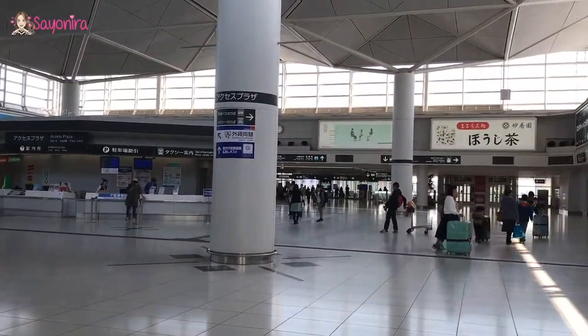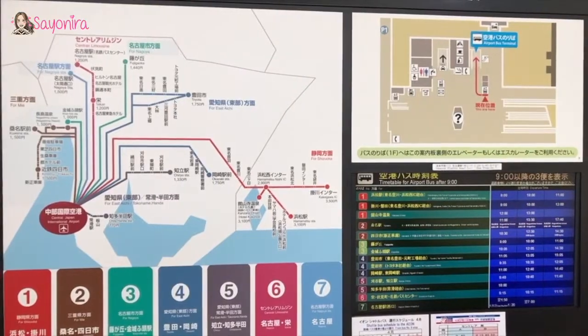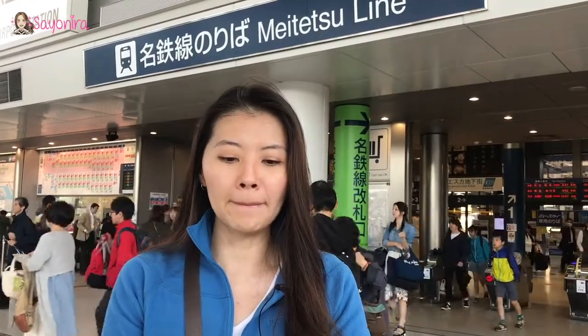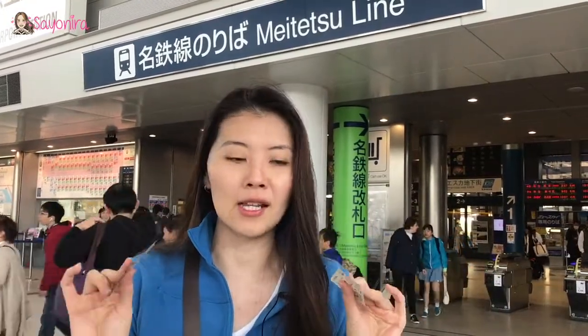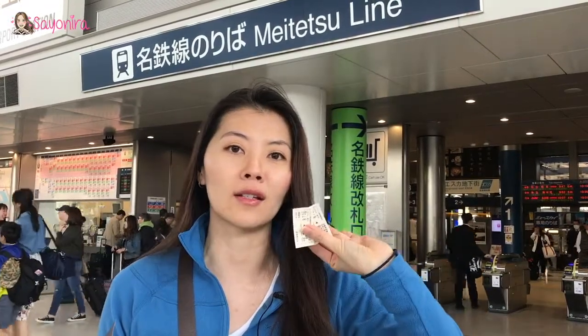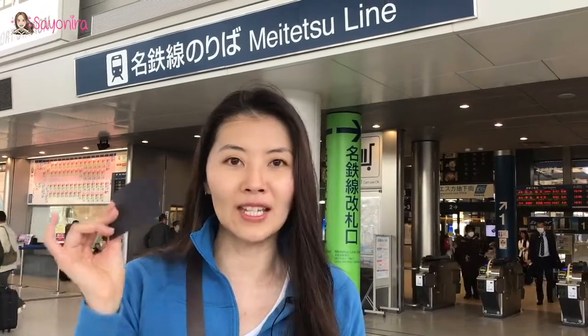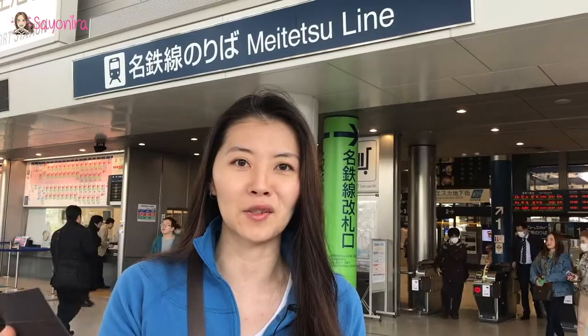Look how clean it is! We're going to our hotel using the Meitetsu line and CK is currently buying the ticket for us. CK just bought the tickets — two sets. From Terminal 3 straight to Nagoya station. The ordinary ticket without a reserved seat is 870 yen, but to have guaranteed seats it's 1,200 yen.